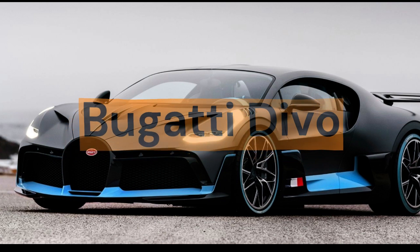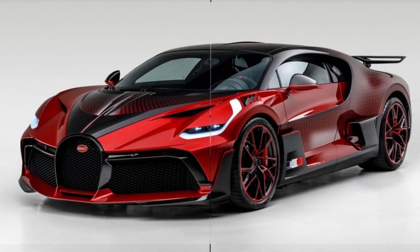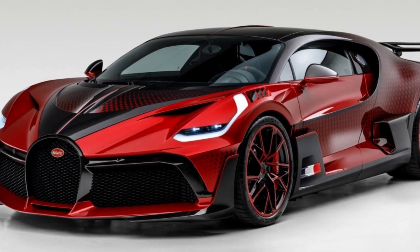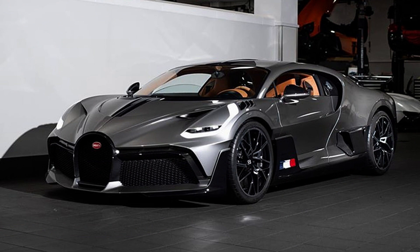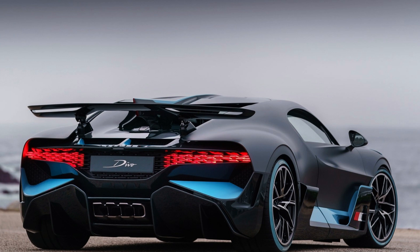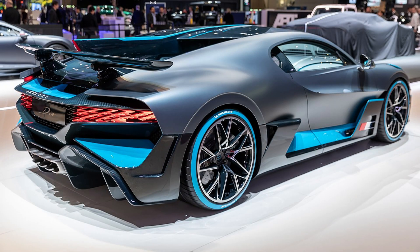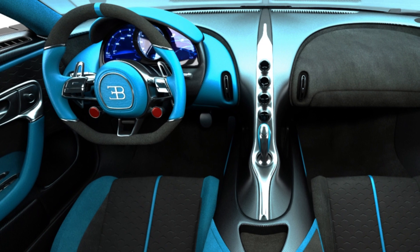Bugatti Divo. The Bugatti Divo is a limited-edition supercar with an exclusive design created to be extremely agile and fast through curves. It is equipped with an 8-liter W16 engine producing 1,500 horsepower, capable of accelerating from 0 to 100 km/h in just 2.4 seconds and reaching a top speed of 380 km/h. It features a unique brake system with ceramic discs and aluminum monoblock calipers. Launched in 2018, the Divo was designed as a sportier version of the Chiron with a greater focus on track performance, inspired by the Bugatti Type 57 SC.